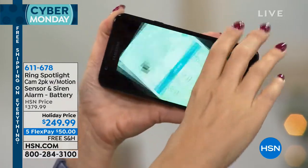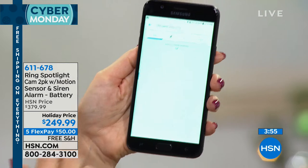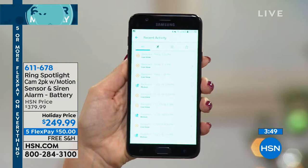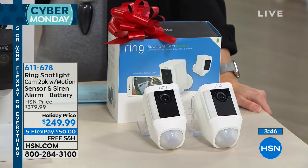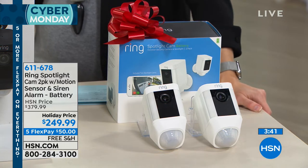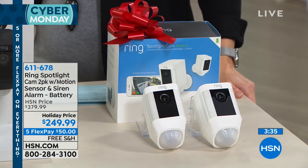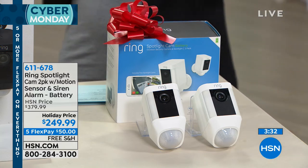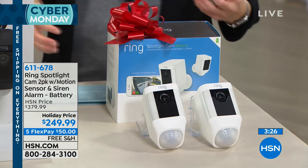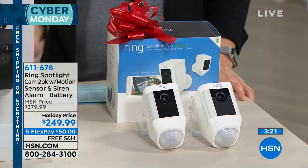If you want to save clips and look back at them, you get 30 days free of Ring service. Ring will save 60 days for you — it's only $3 a month per device or $30 a year for the whole year. That's powerful because maybe somebody breaks in or does damage to your property and you want to turn over that video clip to the police. Price that against alarm systems that are monthly with a contract — this is nothing like that. This is true empowerment of being able to know what's going on.